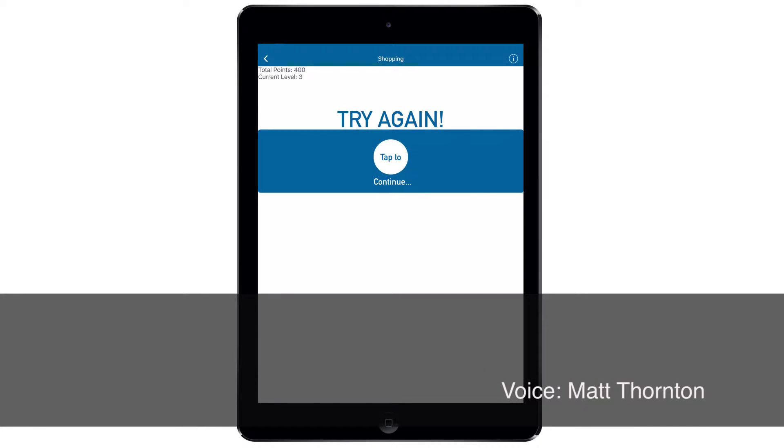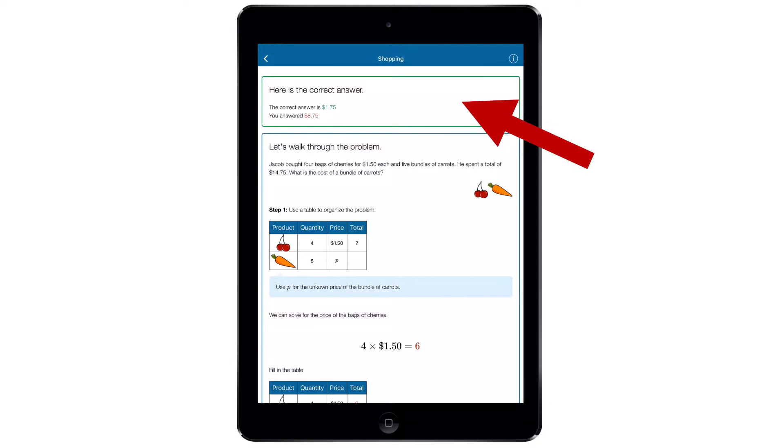Feedback happens in real time. Notice the green area — here the correct answer is always given.